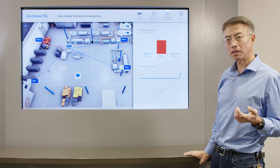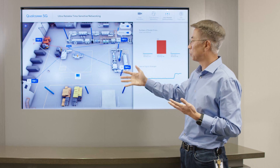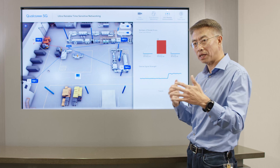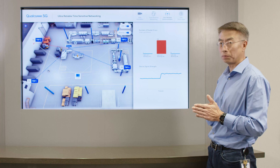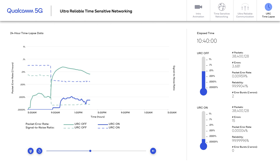What if we turn CoMP on? Then you're going to see transmission from multiple TRP points to the device. Even though one of the links gets blocked, you still have redundancy from other directions. As a result, there is no packet error and everything is working as it should. In some use cases, the requirement of reliability is extremely high — as high as 99.9999%, or six nines.